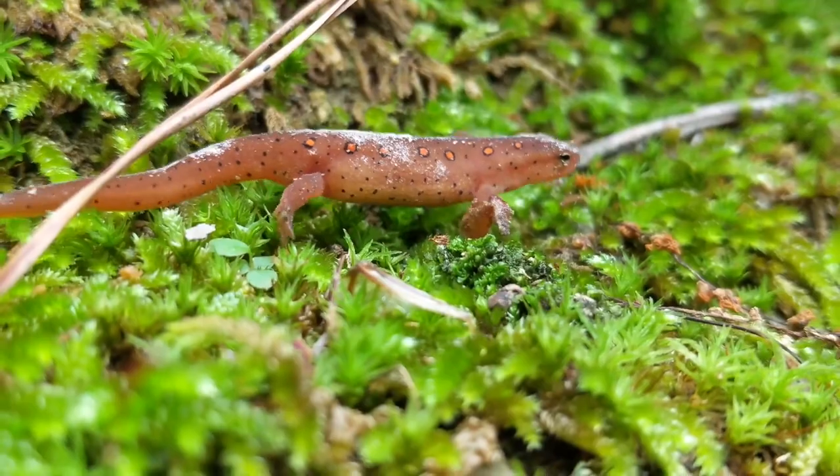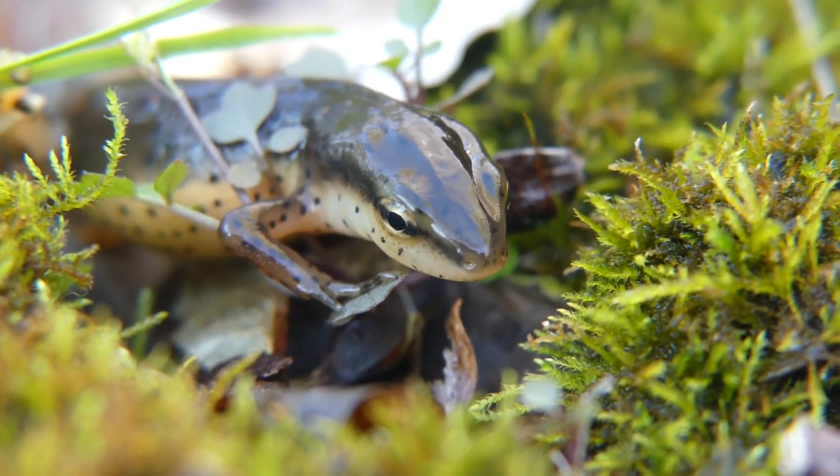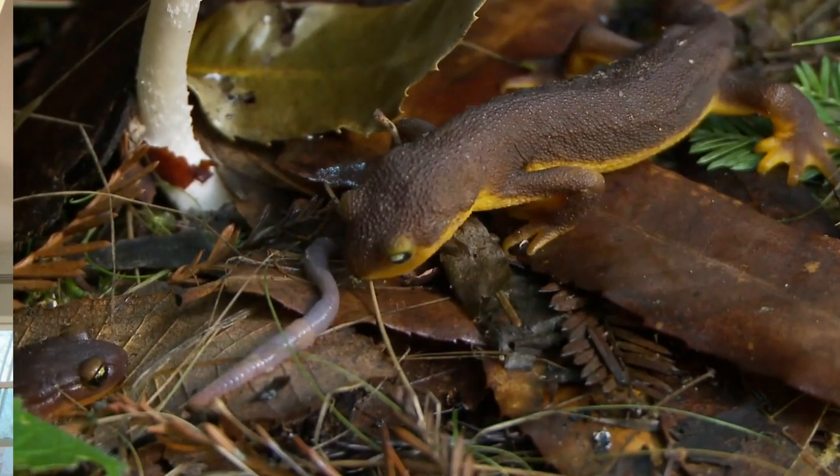The amphibious adult newt is slippery, slimy, and can find food on both land and water. They have keen vision and high awareness of their surroundings to hunt well in the dark.